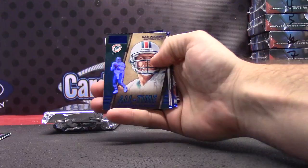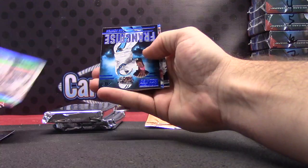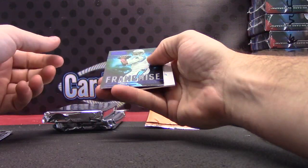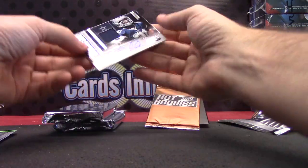Dan Marino, Dan Marino — All-Time Chargers. Cam Newton again, Cam Newton — Bucks — and Joseph Randall.